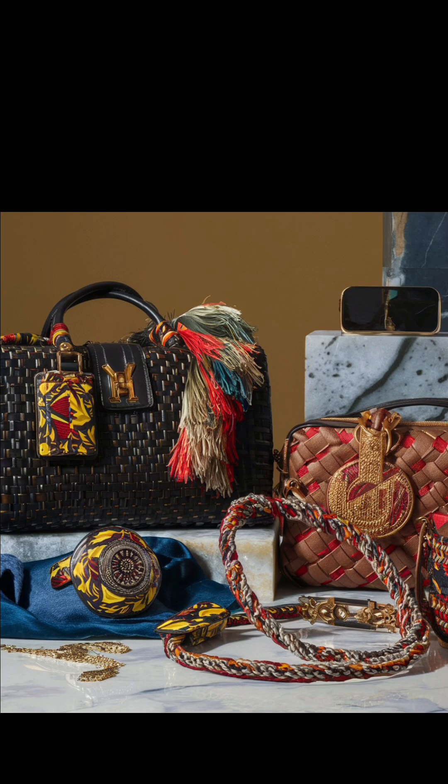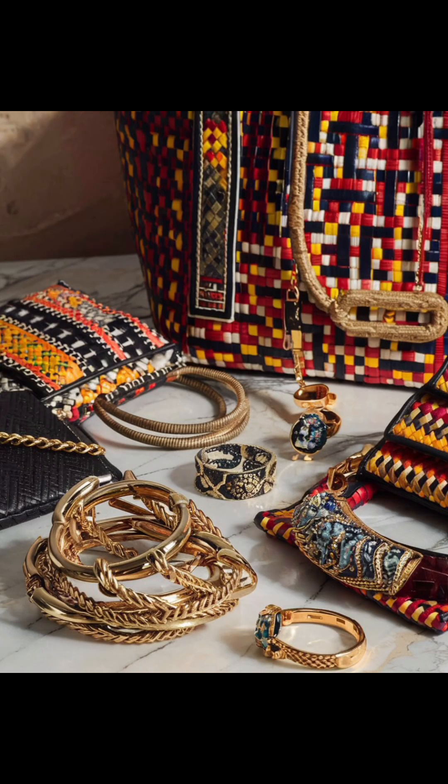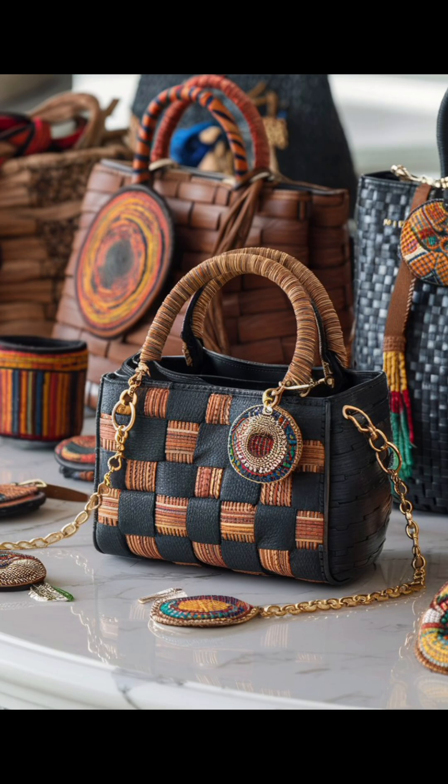Accessories play a crucial role in luxury fashion. Here we have a close-up of exquisite African-inspired accessories, including hand-woven bags and intricate jewelry. These pieces can elevate any outfit.